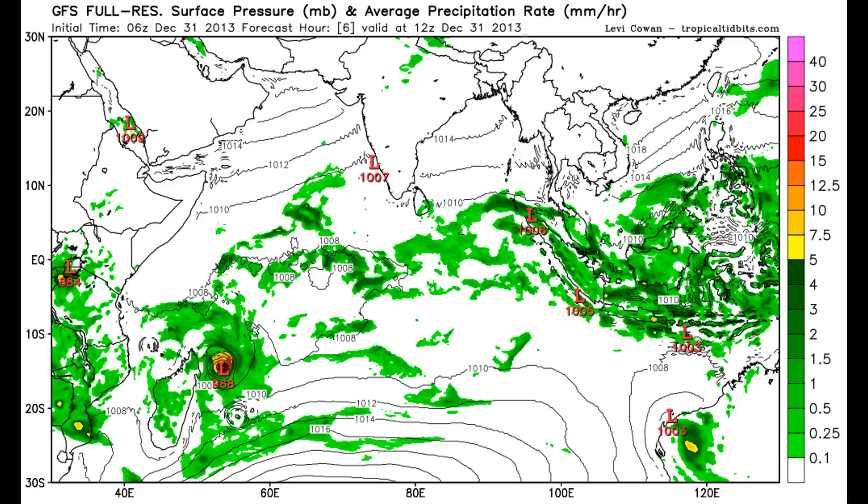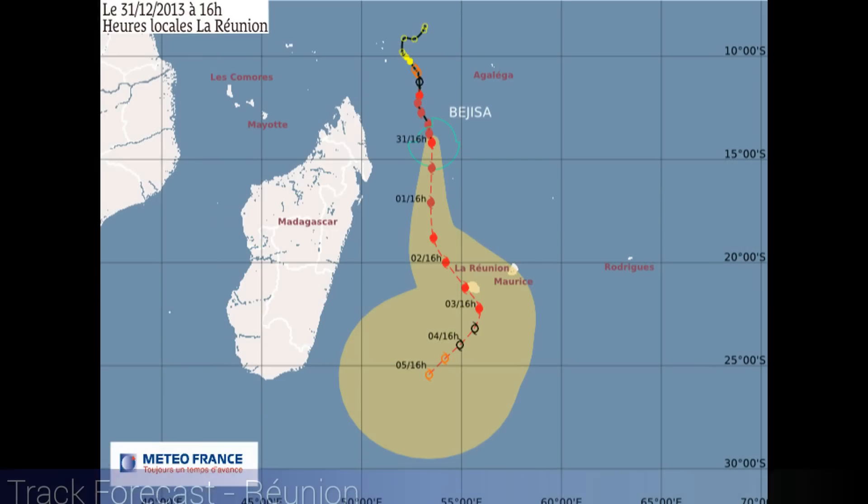At that point, it should encounter some shear and cooler water, so it should be weakening as we get into the weekend. For the near term, we're seeing this forward motion creating some disturbance in the eye wall, so we're going to get some fluctuations in the current intensity. But over the next two or three days, as the cyclone approaches Reunion, there's really low shear out there. Water temperatures are awfully warm and there is good outflow aloft, so this system should see some possible strengthening prior to any impacts to Reunion.